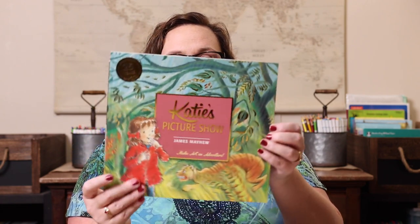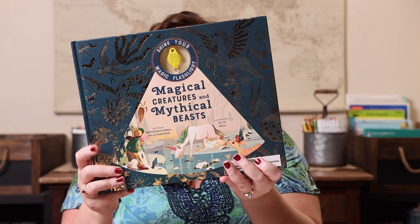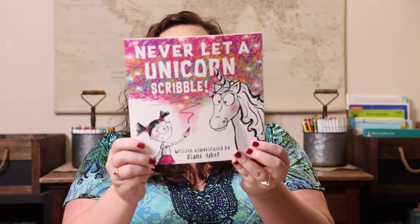The last category is fun — I tried to pick things that were new, like things Emily got for Christmas, things I knew would interest her, or things that were just downright funny. We have 'Katie's Picture Show' — she absolutely loves these books — paired with My Big Art Show. We have 'Magical Creatures and Mythical Beasts,' a hidden-picture flashlight book, paired with the game Creatures, a drawing game where you get a subject, habitat, and detail and draw your creature.